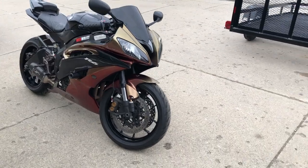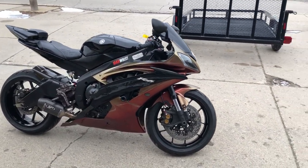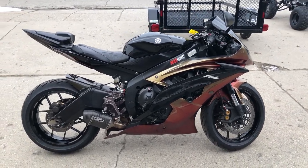This R6 is sharp — just been serviced at a factory authorized Yamaha dealership, inspected, all fluids changed, and there's a warranty available. It's a great bike for the money.